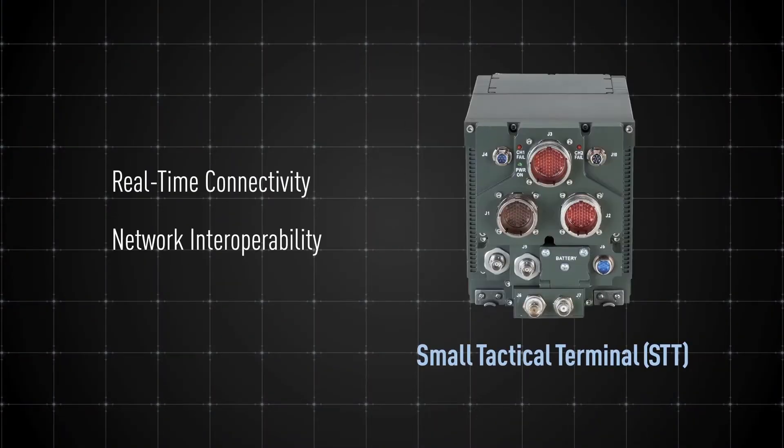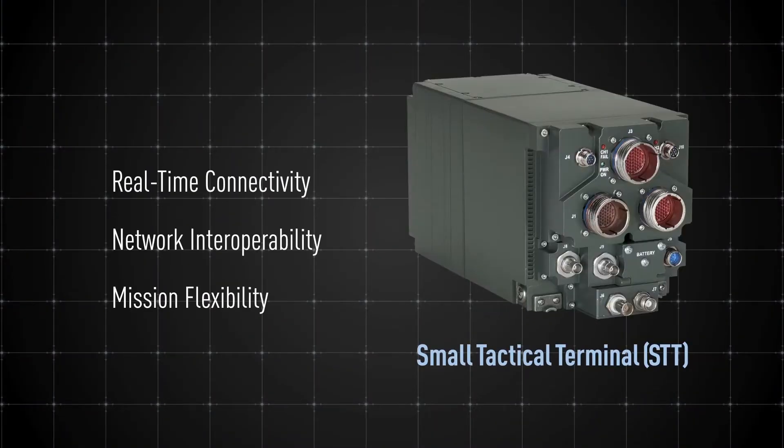Delivering more connectivity, interoperability, and flexibility for tactical missions, the Viasat Small Tactical Terminal gives edge operators real-time combat communications.